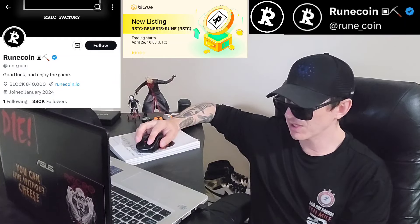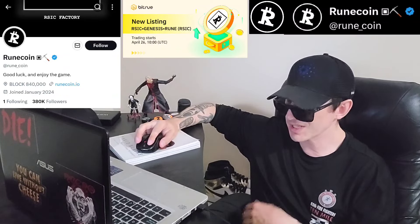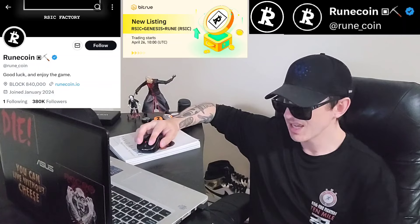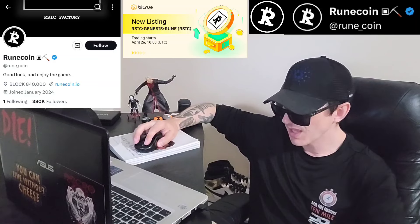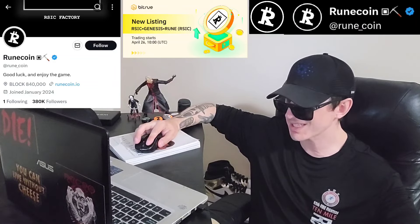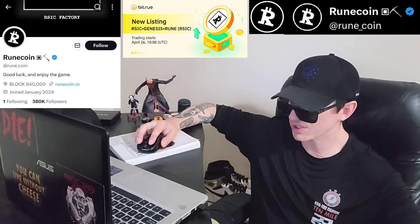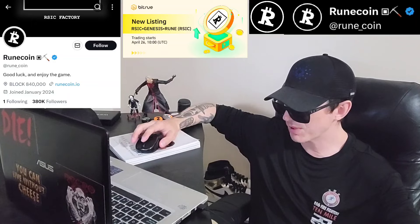In their most recent repost from Unisat — Twitter at Unisat underscore wallet — it says: 'We're thrilled to announce our community collaboration with RuneCoin. Since the launch of RSIC Genesis Rune on the Unisat marketplace, it has seen high trading volumes. To celebrate, we're launching a joint giveaway with special rewards.' So that's going on right now — you can check that out.